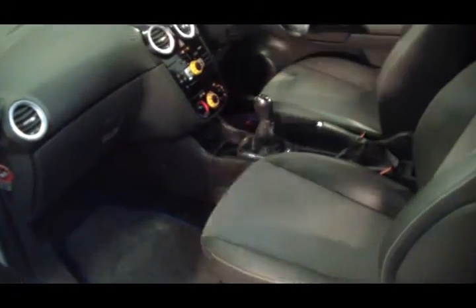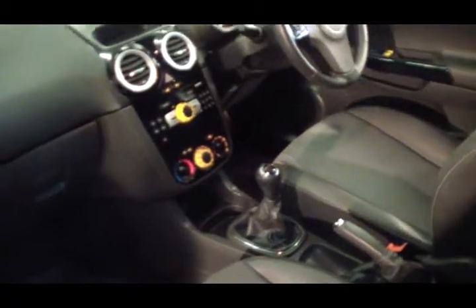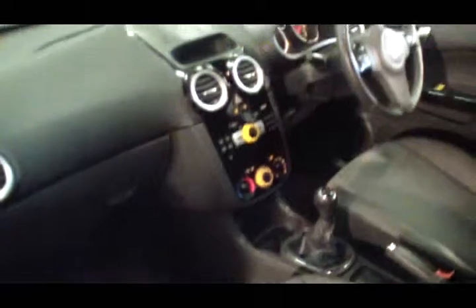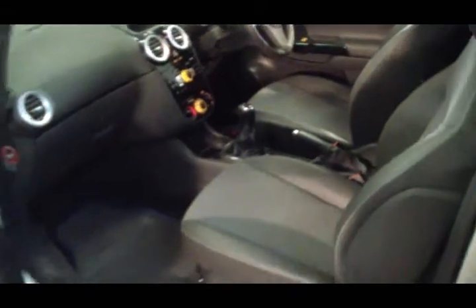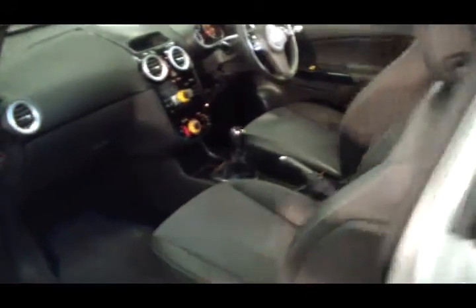Floor mats fitted, half leather interior, 29,000 miles — there's all these little added extras, and it just makes purchasing a Corsa like this a whole lot easier.